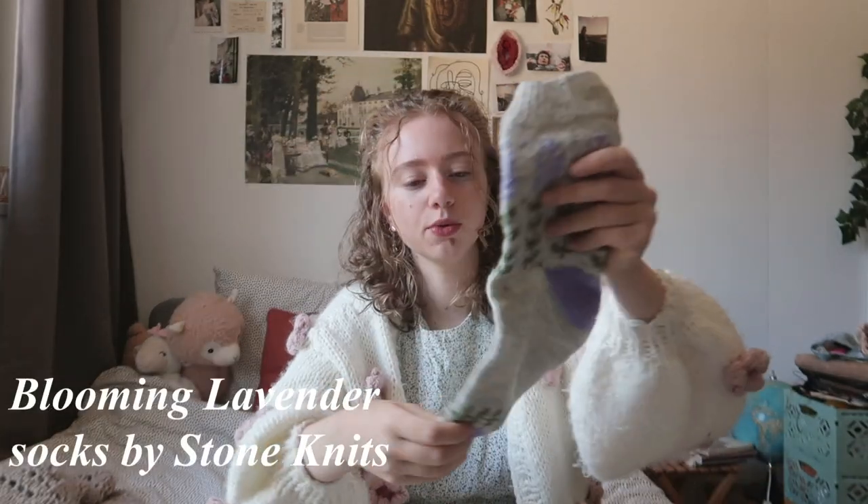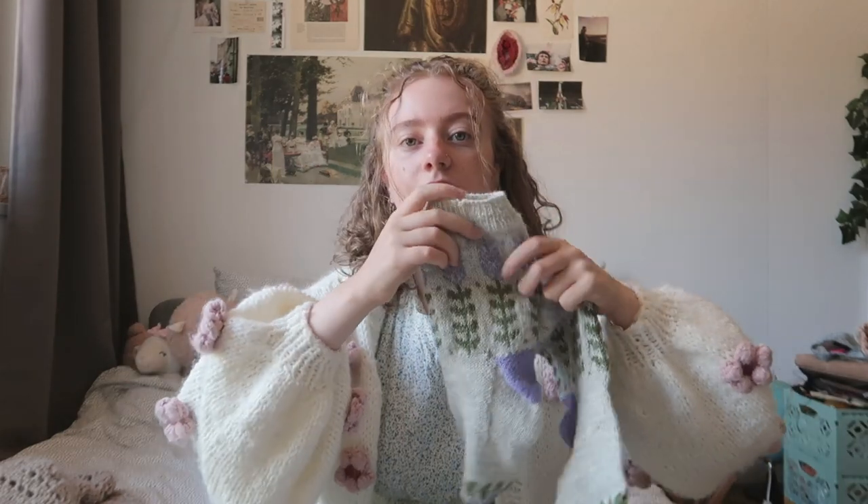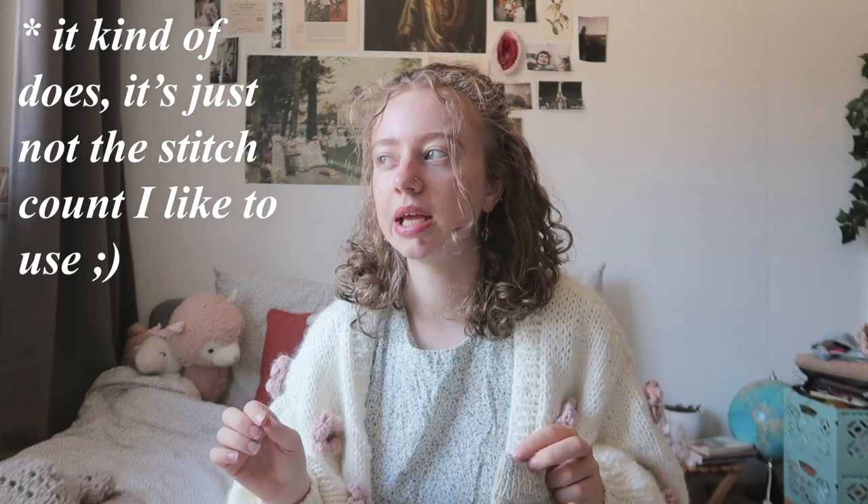My second finished object is also a pair of socks — the Blooming Lavender socks. They are a little bit bigger. They're by Stone Knits, one of my favorite sock designers, and I think they are very pretty. The only thing I didn't really like was that the smallest size, made on 2.25mm needles, was still too big. I should have sized down to 2mm.